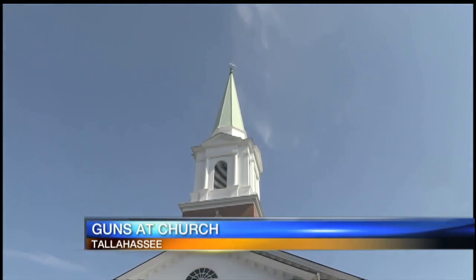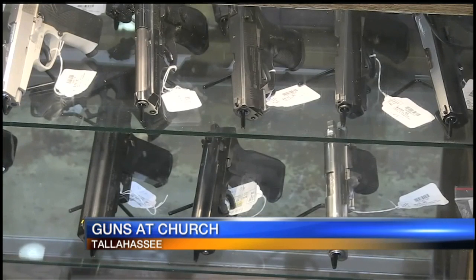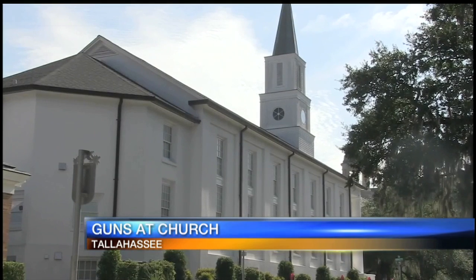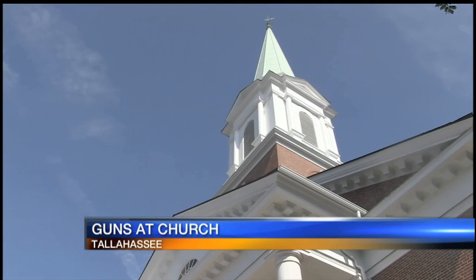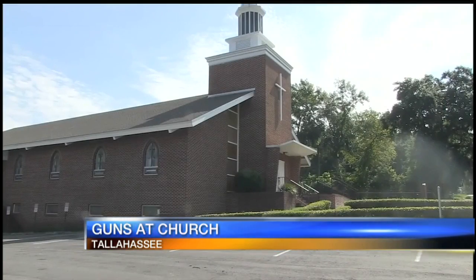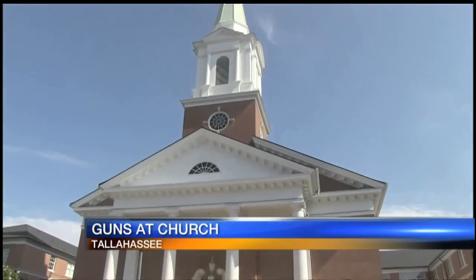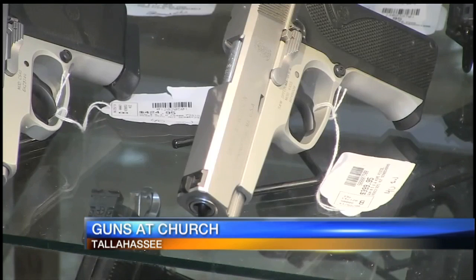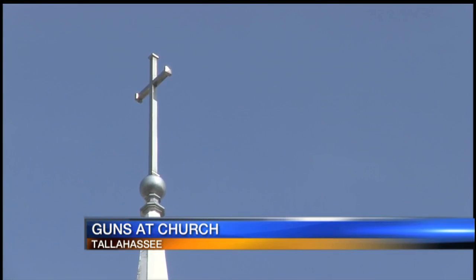Measures that could clear the way for people to carry guns at churches and other religious institutions are ready to go to the House and Senate floors. Under current law, people with concealed weapons licenses can carry guns at churches, but are barred from doing so if schools are on that property. The bills seek to address that school issue, though some details of the two proposals differ. Crafted with an eye on a recent church massacre in Texas, the House measure would enable churches, synagogues, or other religious institutions to allow people to carry guns on property that they own, rent, lease, or borrow. The Senate version was changed last week and includes restrictions such as prohibition on carrying guns during school hours or when school extracurricular activities take place on the property. Both bills must be identical for final passage.